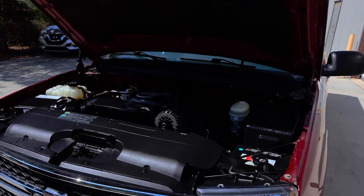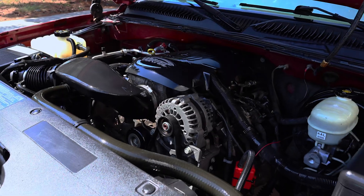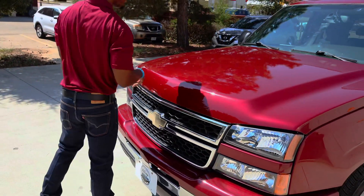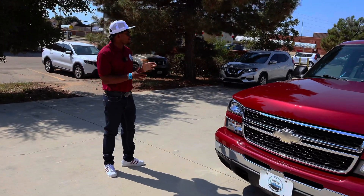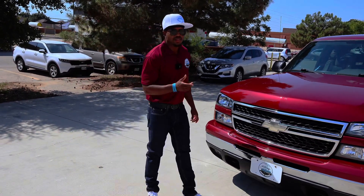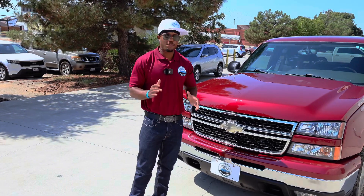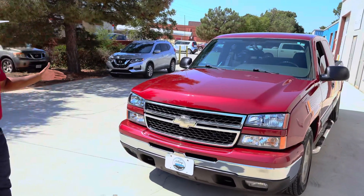This truck has a 4.8 V8. A lot of y'all give the 4.8 a lot of hate, but the 4.8 and 5.3 are the same block, and in the racing world a lot of people favor the 4.8 because it can take more boost. Everything's clean and there. I'm kind of curious how the market's gonna respond to this truck — I'm getting a little iffy response on my vehicles in my price range right now, like $15,000 to $18,000.